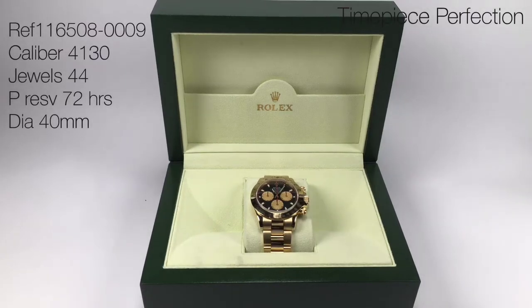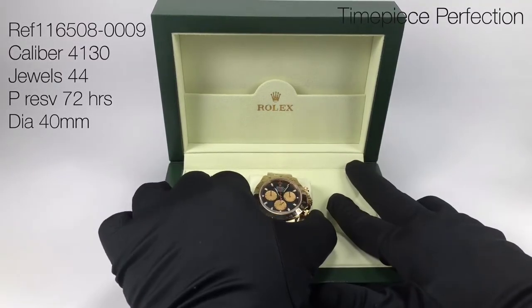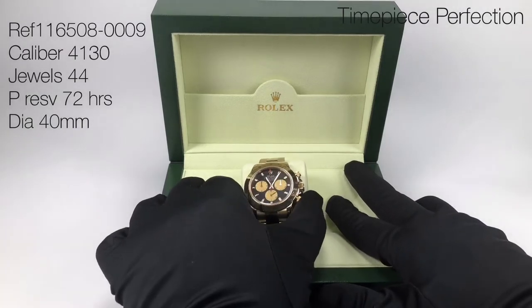Hello everyone, special watch for you today: the Rolex Daytona. The reference number for this particular watch is 116508-0009, in yellow gold with a black dial.